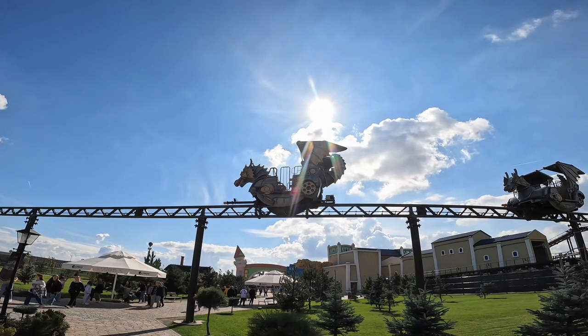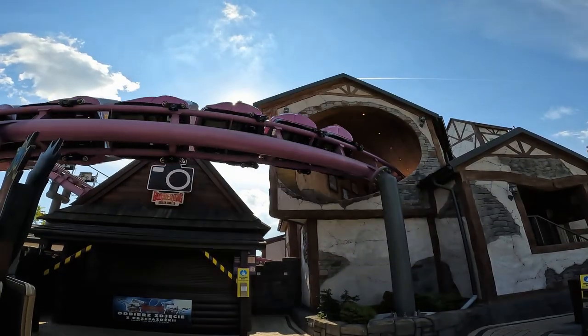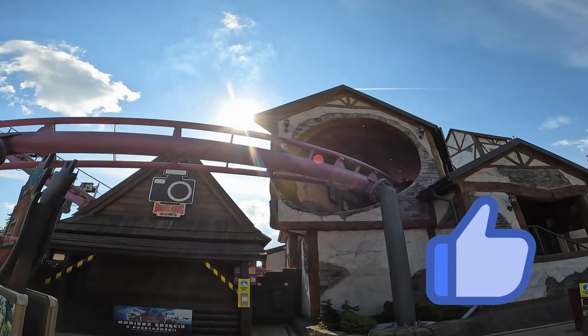If you'd like to learn more about Energylandia, the vlog for my two-day visit is here on the channel, and if you enjoyed these budget travel guides, hit the like button so I know to make more of them. I've just completed my two days here at Energylandia, where I've ridden some amazing roller coasters. Now it's time to jump on the land train, get back to my hotel, and then drive to the airport for the flight home.